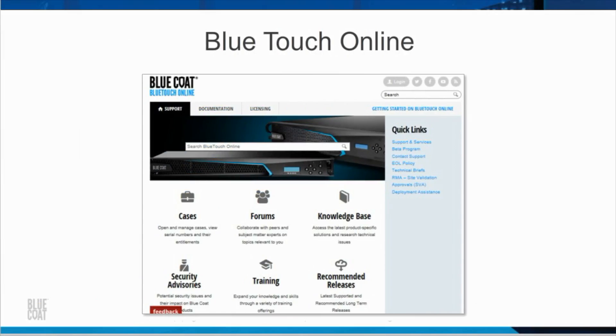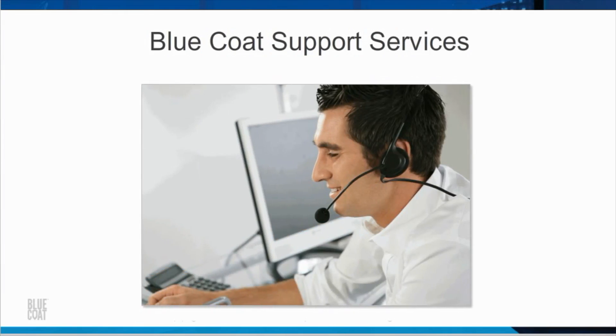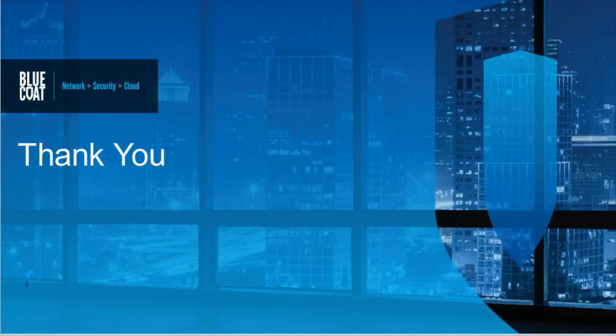In addition, a number of other helpful resources can be found on the BlueTouch Online site. The BlueCoat Support Services team of experts is also available to help you. Thank you for viewing this e-learning training. For product recommendations and additional information, please contact your BlueCoat systems engineer.